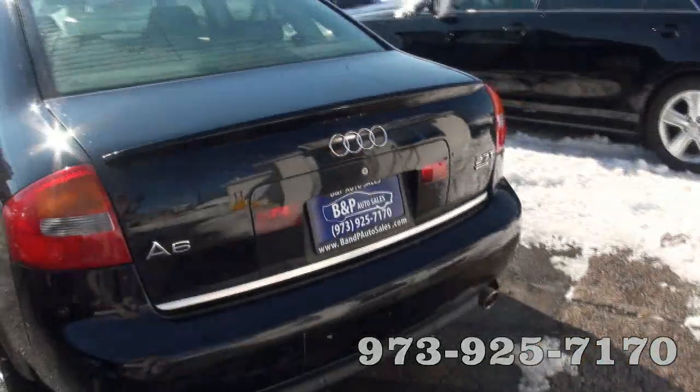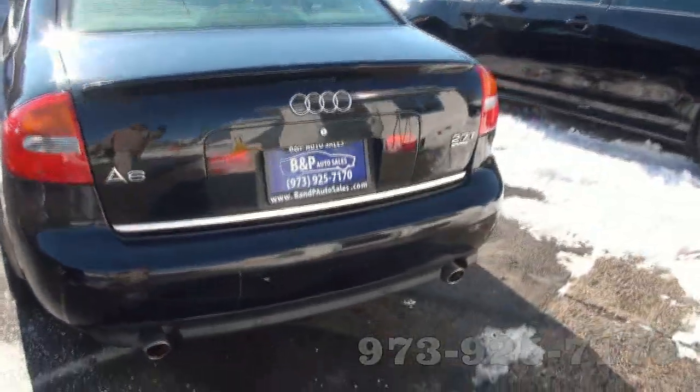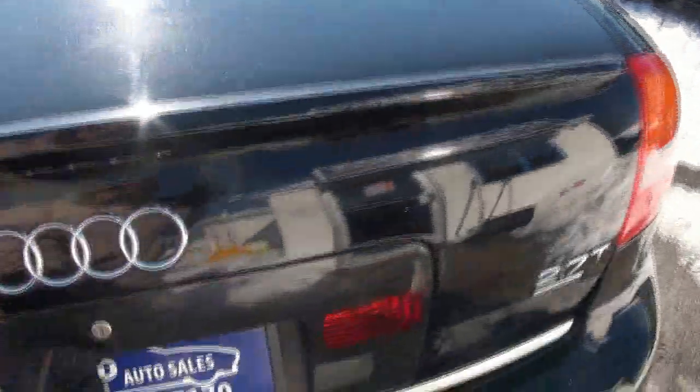This one also has parking sensors and dual exhaust. It has double fog lamps as well. It also comes with a safety triangle and a full-size spare, which you can't get on the new ones.